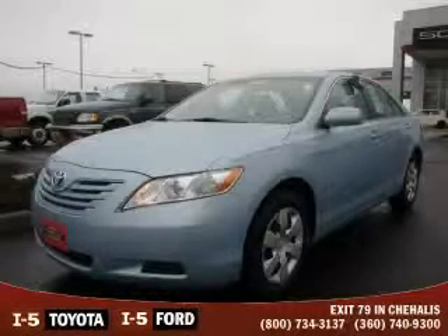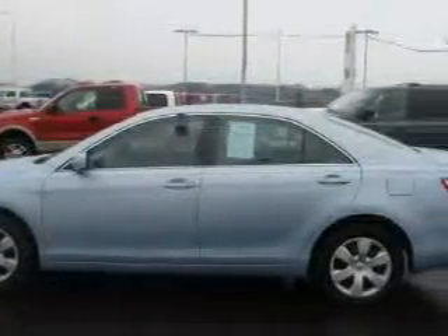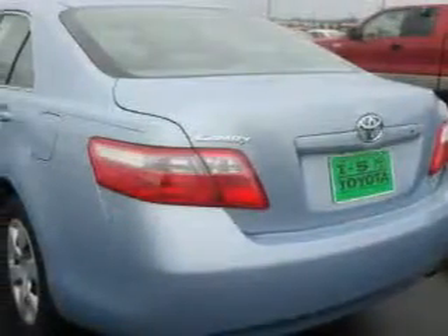This is a certified pre-owned 2009 Toyota Camry. This Toyota's list of numerous features includes a power driver's seat, power windows, a CD player, three-point rear seat belts, and this vehicle has just over 40,000 miles.